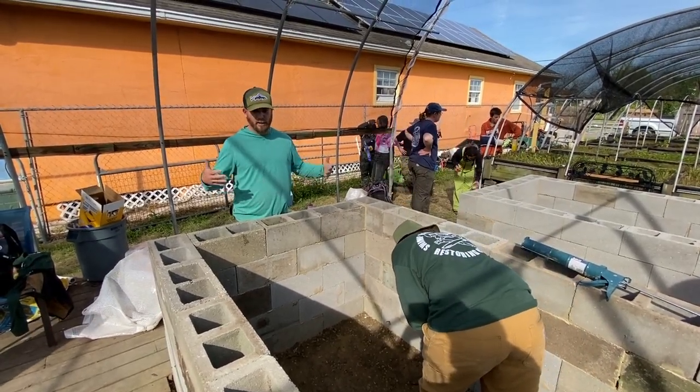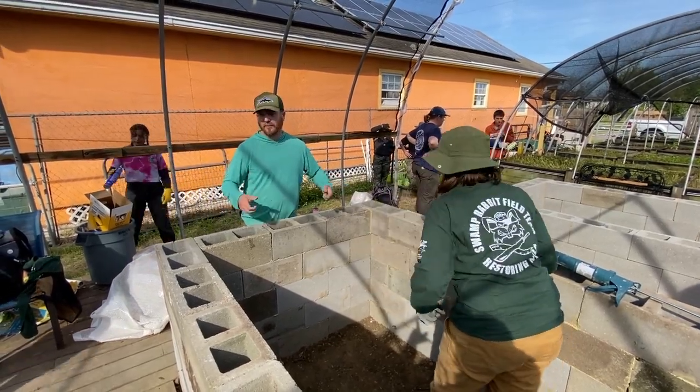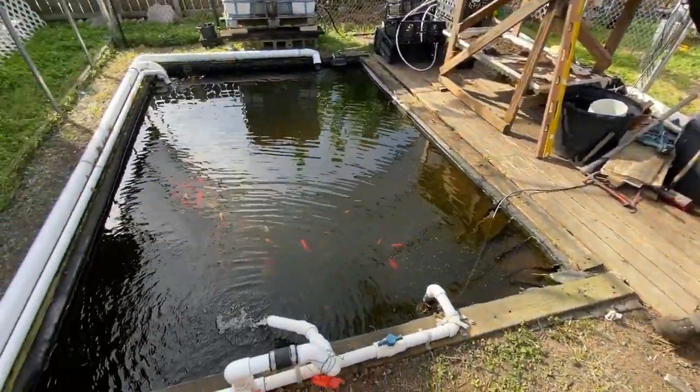That way it's easier for him or whoever is grabbing the catfish out — it's easier to catch them. These larger ponds over here are super difficult to get big nets into to catch things like catfish.